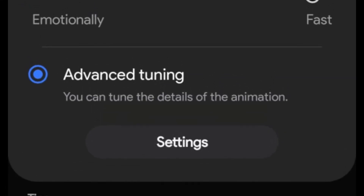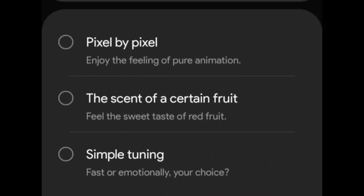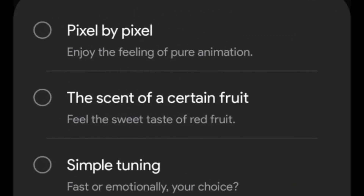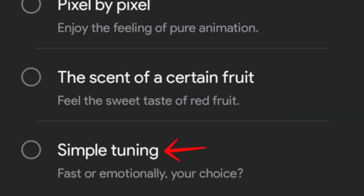One of the standout features in this update is the new animation tuning for home screen gestures. Users can now select from three distinct animation styles: a pixel-by-pixel smooth pure animation experience, a style inspired by the essence of a certain fruit offering a delightful and smooth feel, and simple tuning — letting you choose between fast animations for efficiency or more emotional animations for a softer touch.